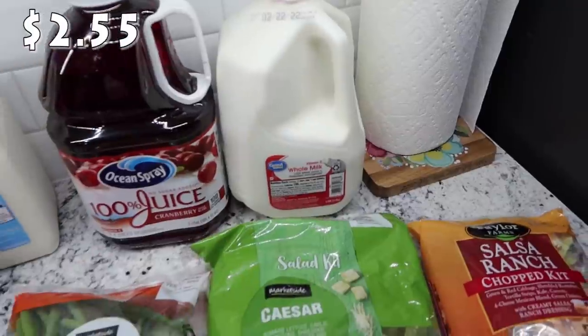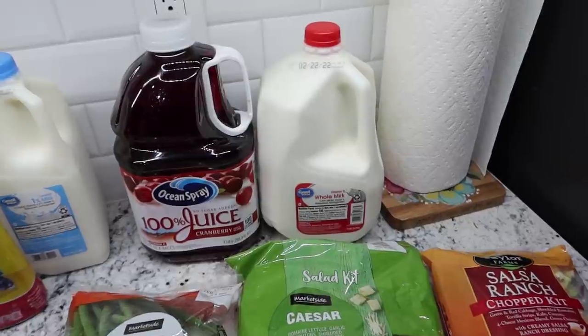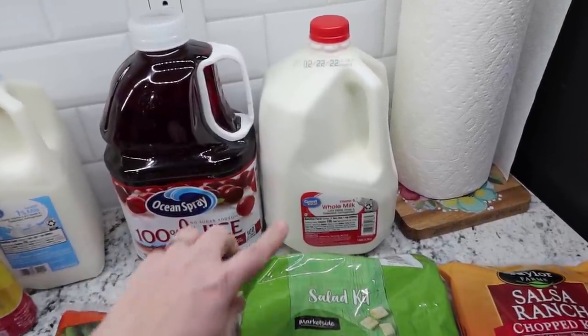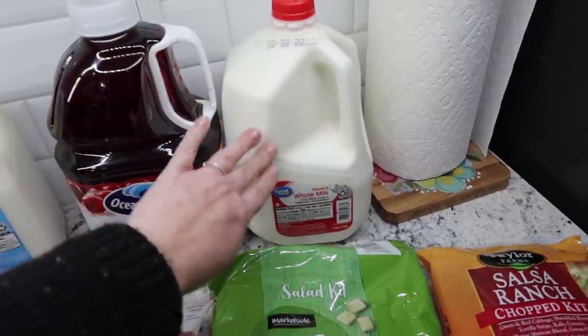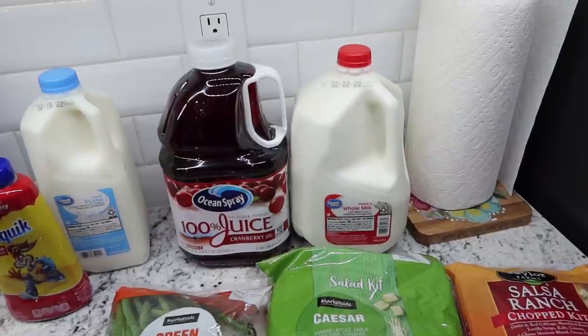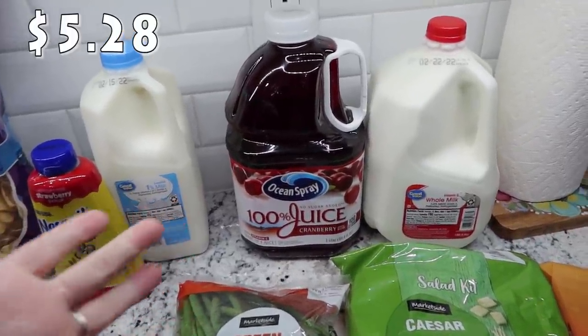I did get one gallon. I got three gallons last week and we do still have one gallon that we're just about to open. It's Sunday night when I am filming this. We'll be good with this new gallon and then the one that we're about to open until I get to the grocery store again at the end of this week. I did go ahead and just put this in the cart.